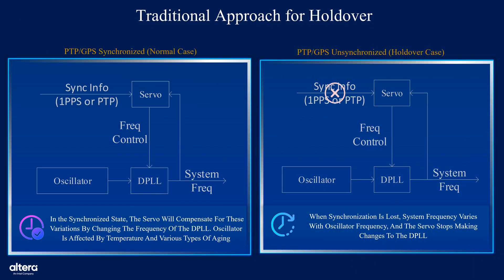Let's walk through the two operational states illustrated in the diagrams. On the left, we see a system in a synchronized state. In this mode, the system receives timing references, either 1 pps (1 pulse per second) or PTP (Precision Time Protocol) messages. These inputs allow the servo loop to dynamically adjust the digital phase lock loop, or DPLL, compensating for variations in the oscillator caused by temperature drifts or aging. This continuous correction ensures that the system frequency remains stable and precise, enabling accurate time synchronization.